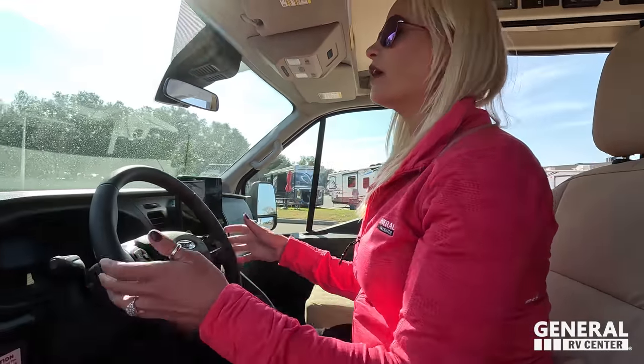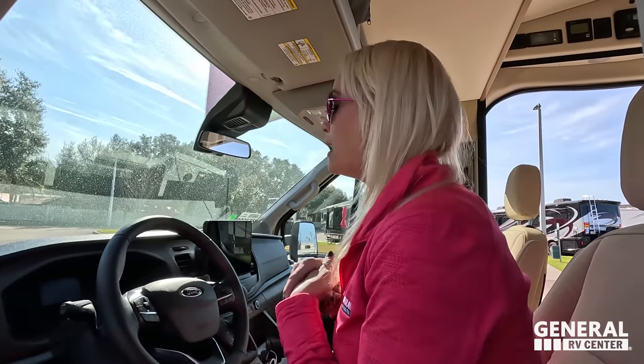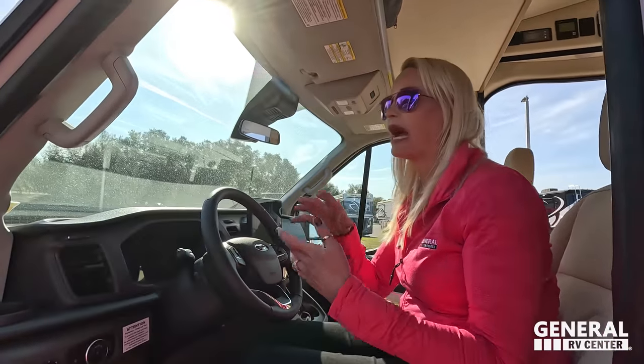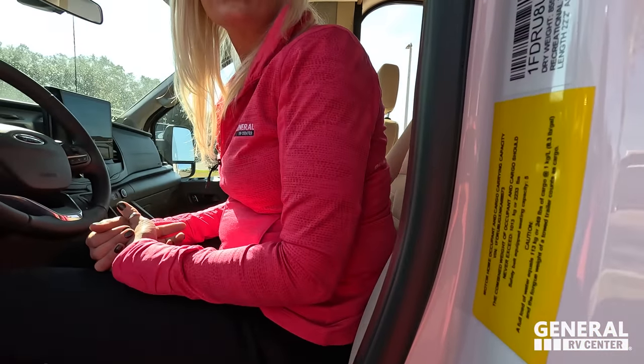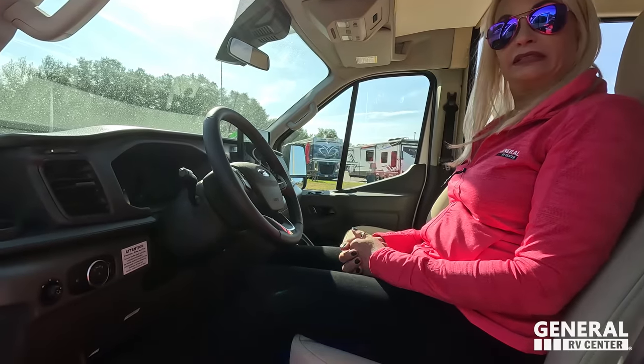I love the Ford Transit — I put about 750 miles on one and it's my favorite chassis. It just drives nice. I have an Apple phone so it mirrors my phone via CarPlay, easy to use. Cargo carrying capacity is 2,233 pounds.